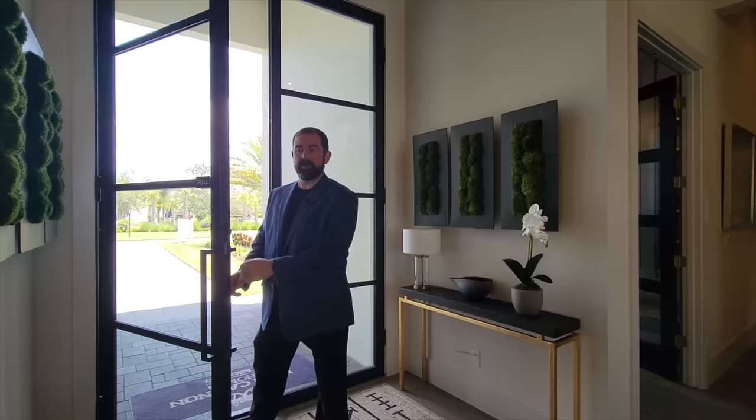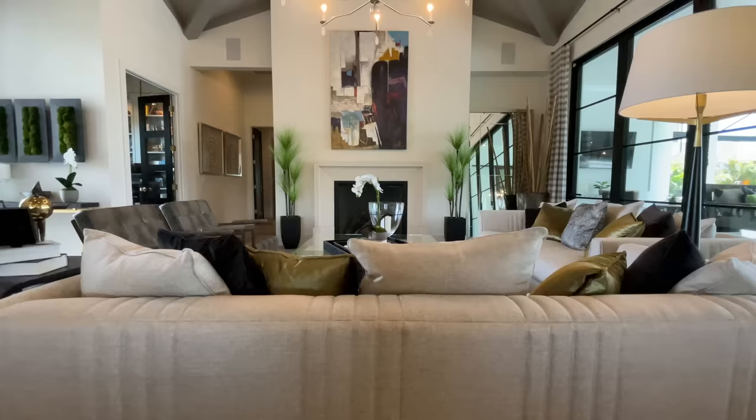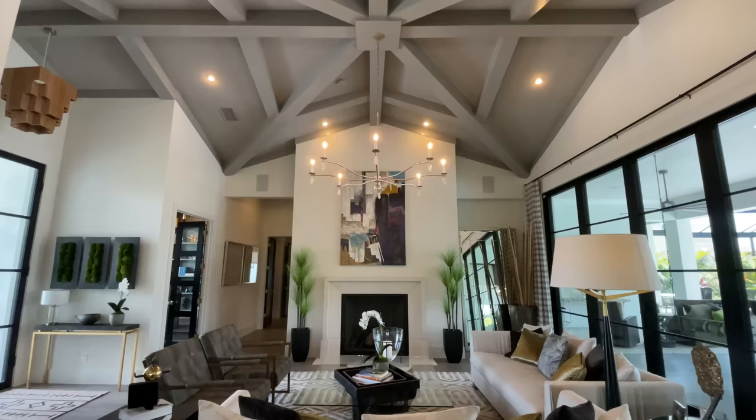Welcome into this beautiful John Cannon home. The first thing I notice are the beautiful hardwood floors throughout. In front of us is the family room, which opens to the outdoor entertainment area. Right here is a beautiful stone fireplace, with really tall architectural ceilings featuring beams going all the way throughout.